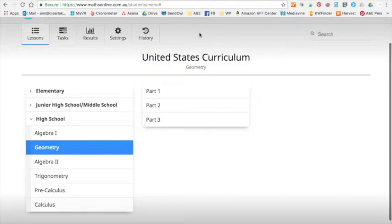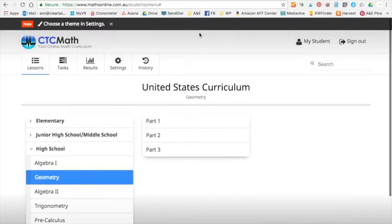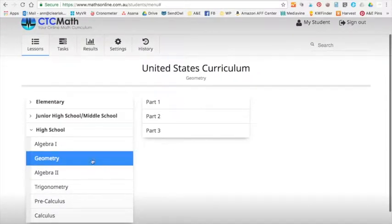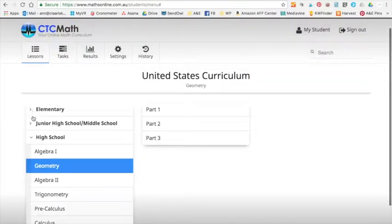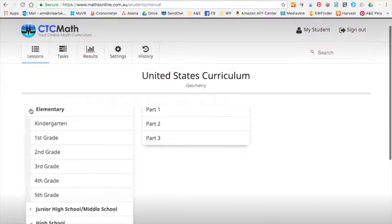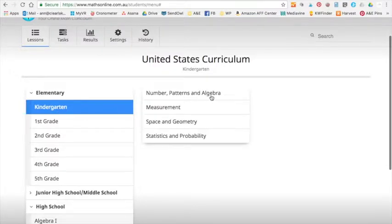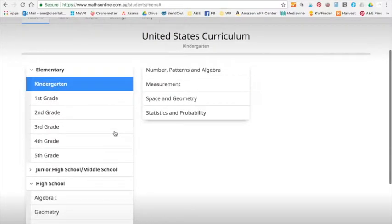Here we are logged into CTC Math — this is the student account. I changed my daughter's name to protect her privacy, and we're not going to look at the level she's been doing either. This year we're headed into geometry, so I thought I'd show you what's in CTC Math geometry. As you can see, there is access to all levels — we can even go into elementary and study kindergarten math, which actually includes algebra and geometry concepts.